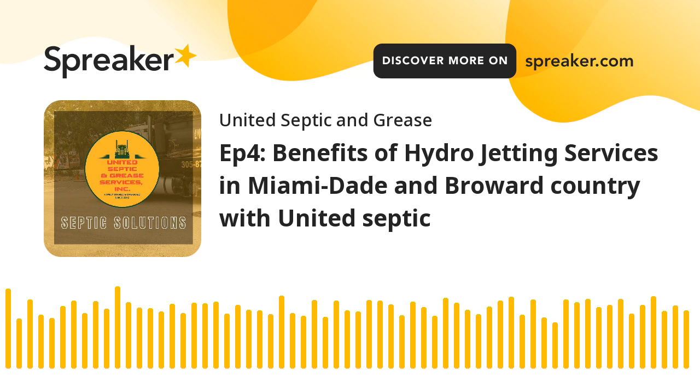Benefit 2 — Dissolving Blockages: Stubborn blockages are no match for the force of hydrojetting. The pressurized water efficiently dissolves any clogs, allowing for a smooth flow and preventing future issues.